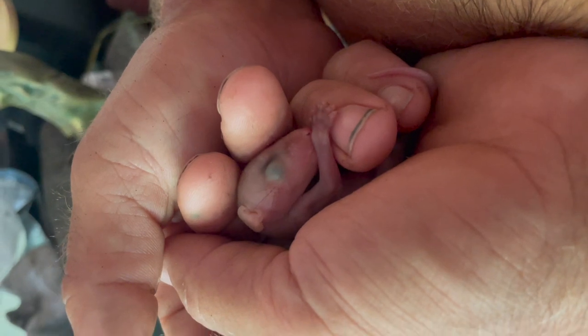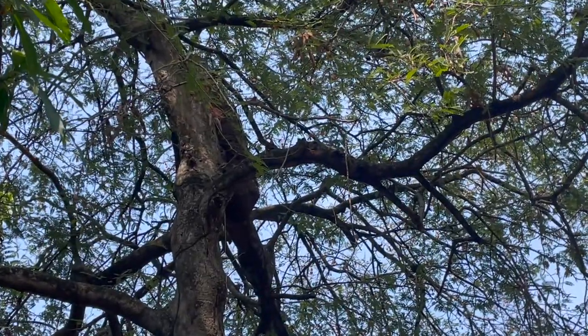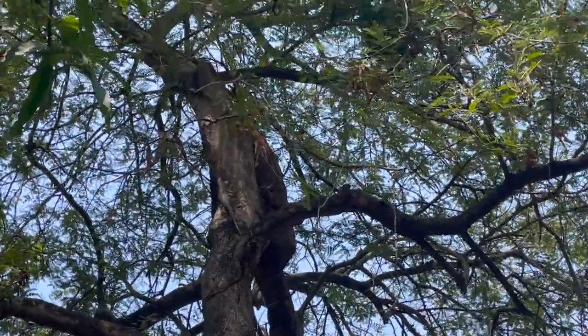Oh, it's a little hand alien baby — this lizard — very well camouflaged. There we go.